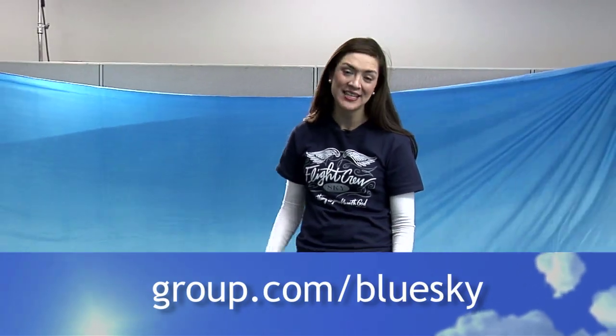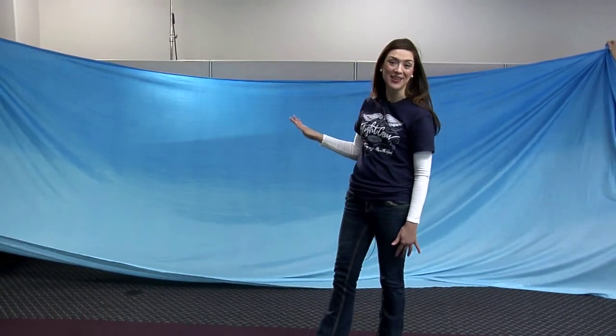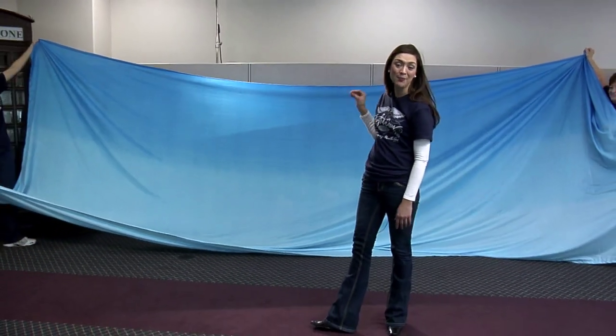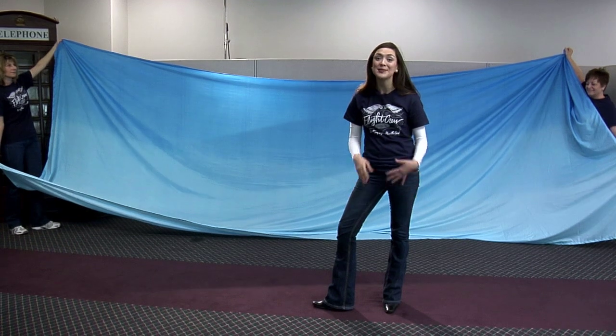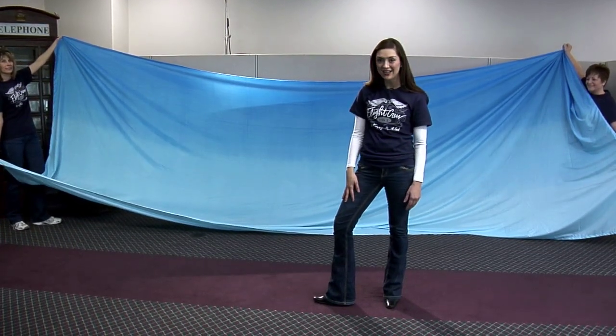This is fabric, completely reusable, and it's enormous. Eight foot tall, 20 feet long — we can't even get the entire thing in the shot. All along the top are reinforced buttonholes, which makes pinning or hanging a breeze. Check it out at groupvbs.com.